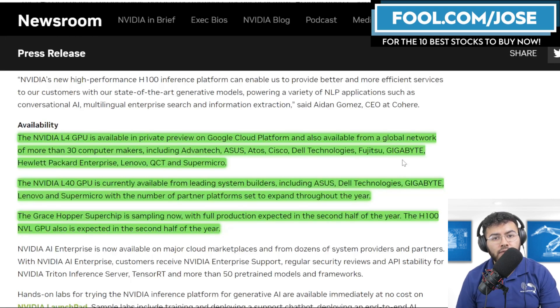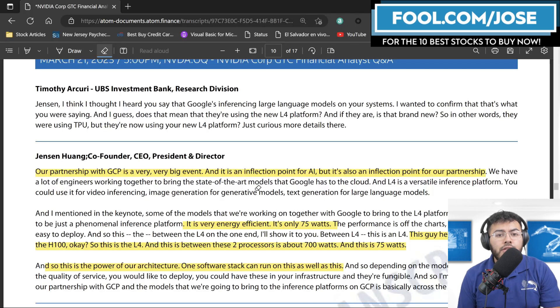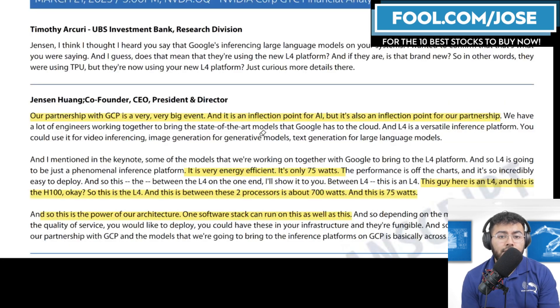In the Q&A session — these are preliminary transcripts so some words may not be exact — they mentioned that the partnership with Google Cloud is a very big deal and an inflection point for their partnership. They also elaborated on the energy efficiency comparison between the L4 at 75 watts versus the H100 at 700 watts.